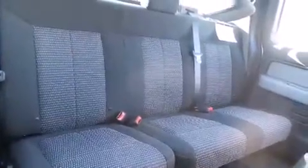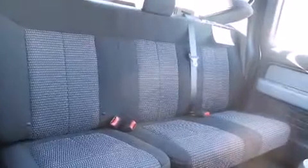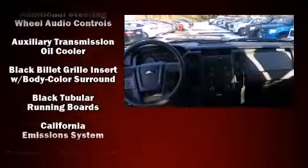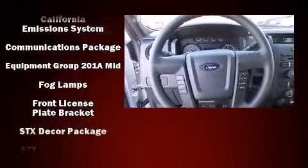Comfort and convenience were prioritized within, evidenced by amenities such as a tachometer, a rear-step bumper, an outside temperature display, front fog lights, a trailer hitch, and cruise control.